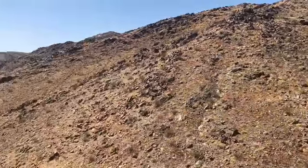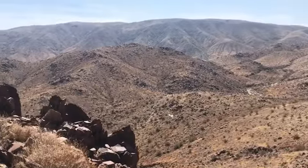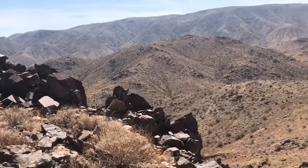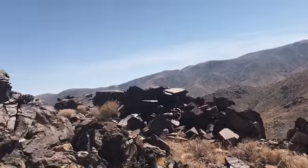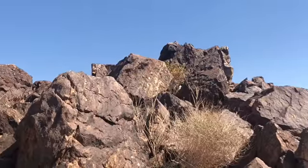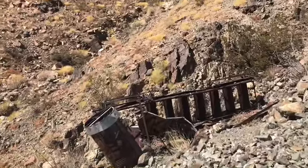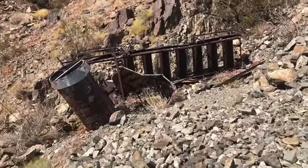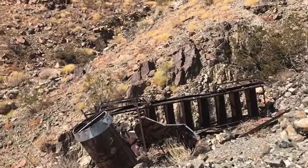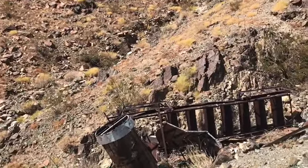You saw the owl again. Where'd the owl go? Not sure what this is. You know what? It looks like one of those pulley things where the ore would be on the little things and it'd pull it up. I'm not sure.